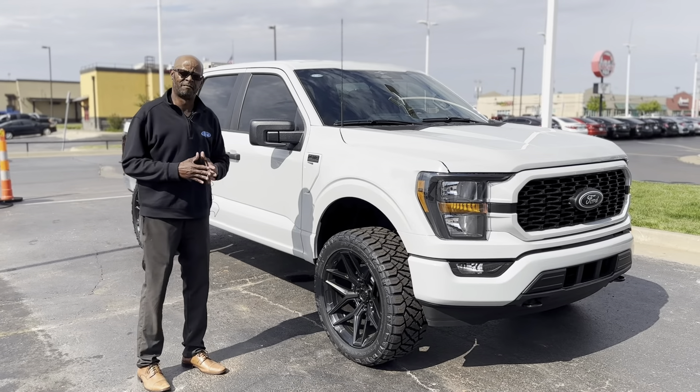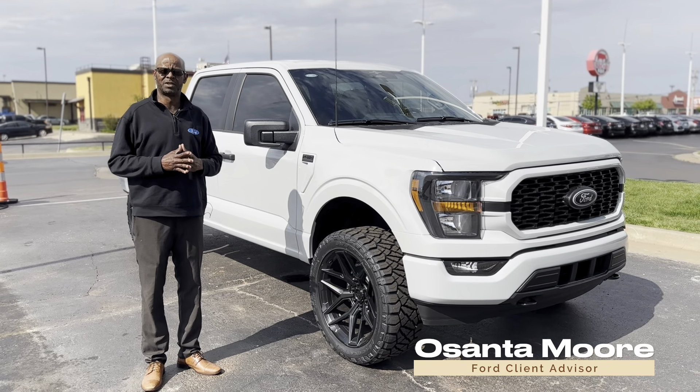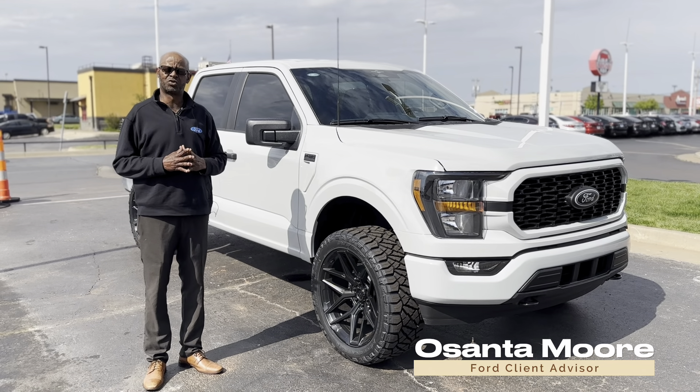I have a large selection of F-150s and I have very good product knowledge. Again, my name is Osante Moore. Come see me at Joe Cooper Ford in Yukon.